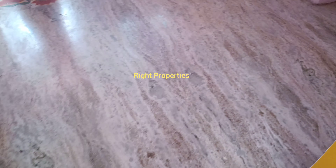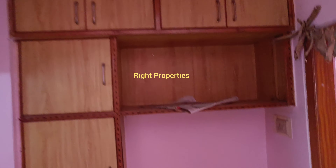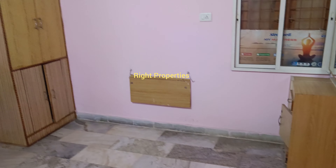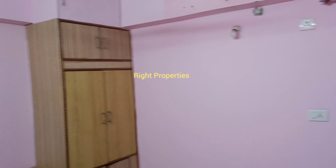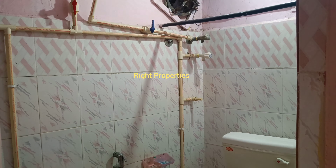We have a total of 875 SFT. We already have a bank loan available. We are going to sell a flat property in the south. We are going to have a 2BHK flat.